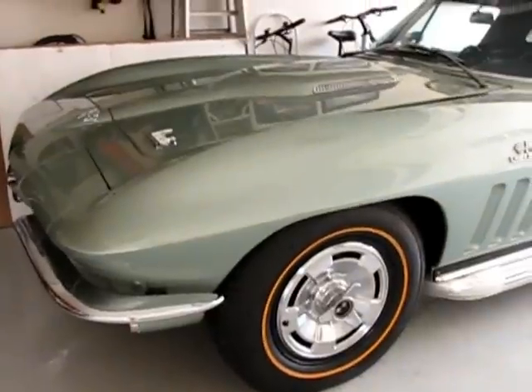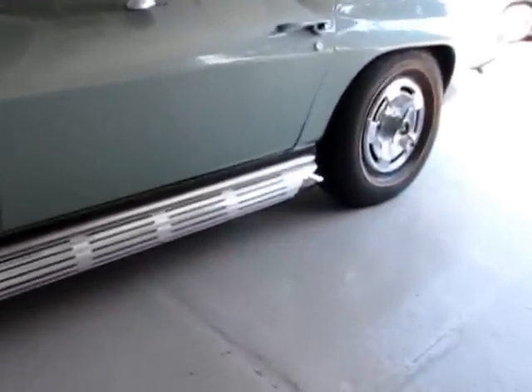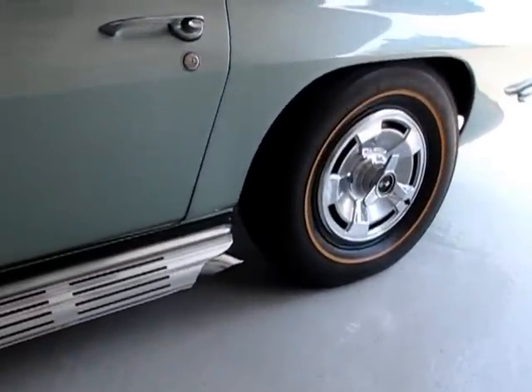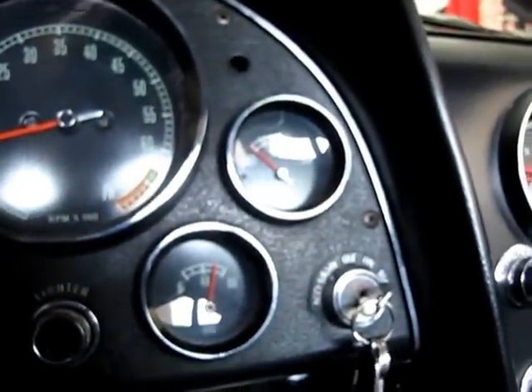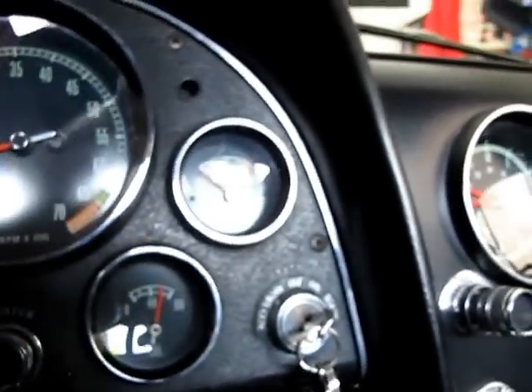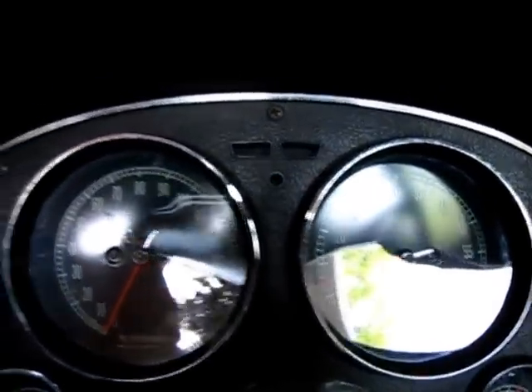Go ahead and fire her up. Cold oil pressure looks to be floating around 60, 65 pounds. Temperature you can see is down on the gauge, below 100. Tach idle is at about 1,200 RPM right now.